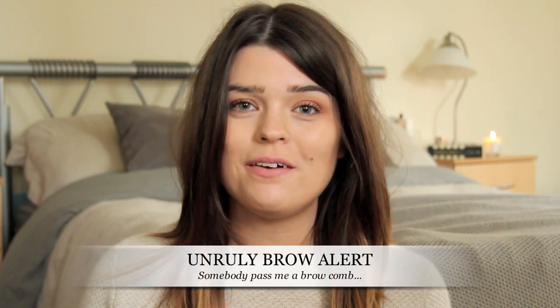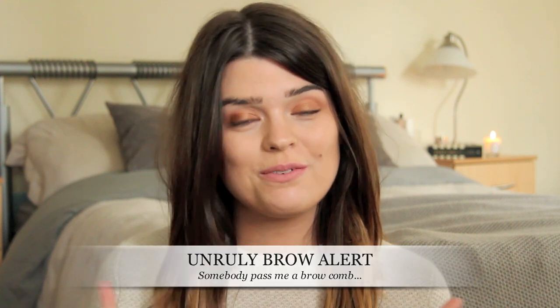Hi everyone, so September - what a month it has been. It's been a very good one beauty wise and I've got some bits here that I've been grabbing a lot this month. There are some old favourites, quite a few new things, and also a retraction to be issued to a certain foundation. I'm going to kick off with hair care.